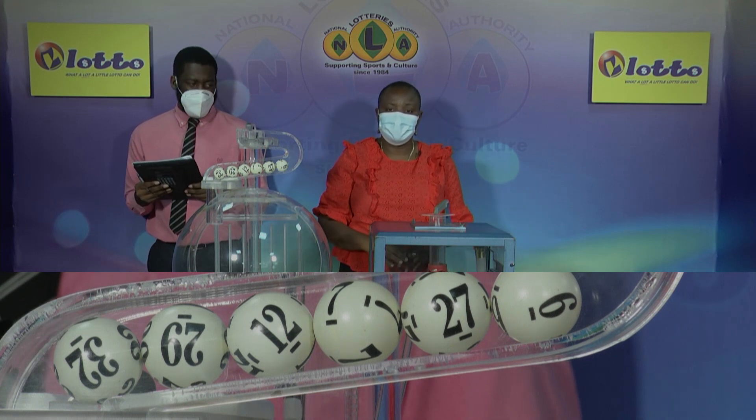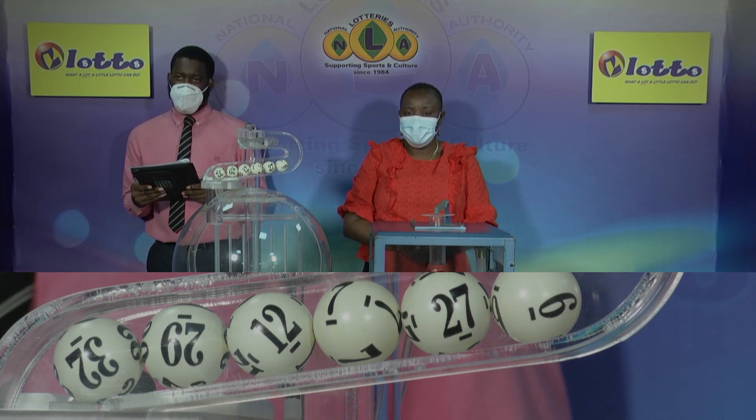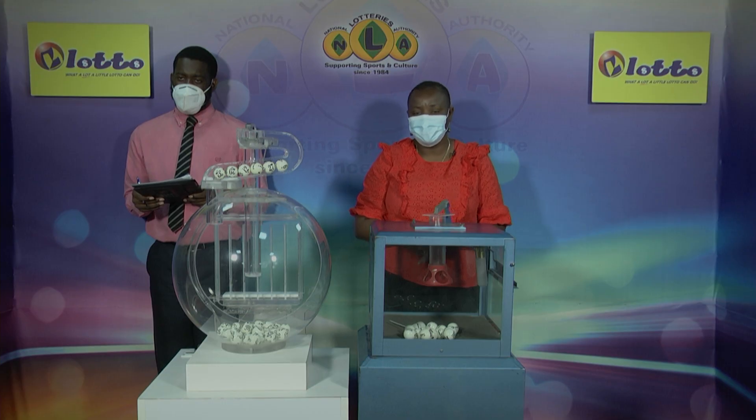Thank you so much for joining us. Here is a recap of the winning numbers for this evening for draw number 3,085 on the evening of the 1st of April 2022. The winning numbers are: 32, 29, 12, 7, 27. The bonus ball is 6. And the free ticket letter is J as in June or Juice. The jackpot stands at $225,000 and will increase if there's no winner. We'll return to wrap things up with a Play 4 draw when we come back.